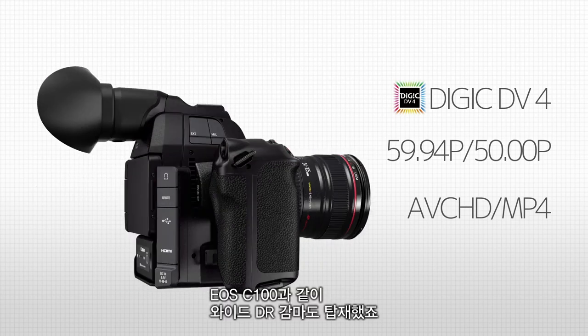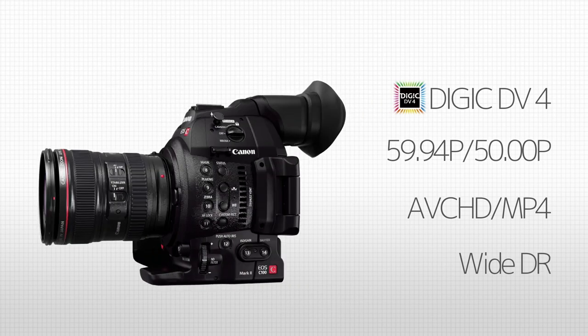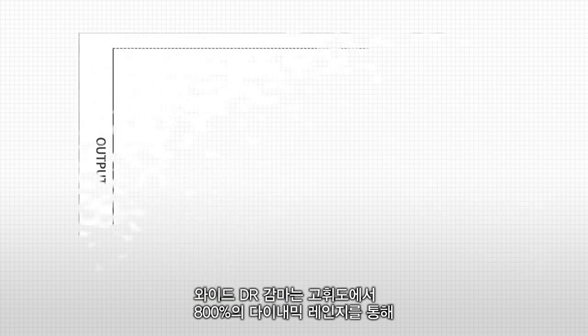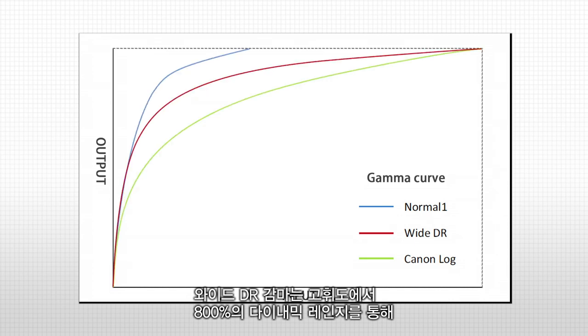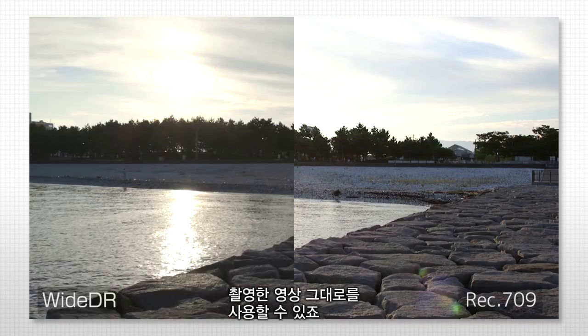Of course, it is equipped with Wide DR Gamma from the EOS C100. Wide DR Gamma delivers smooth gradations even in high brightness via its 800% dynamic range, eliminating the need for correction work after shooting and allowing data to be used as captured.